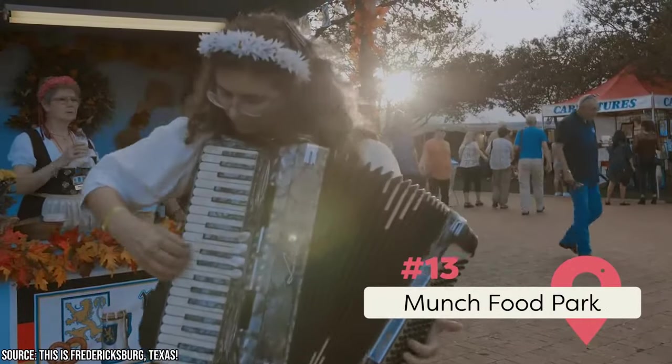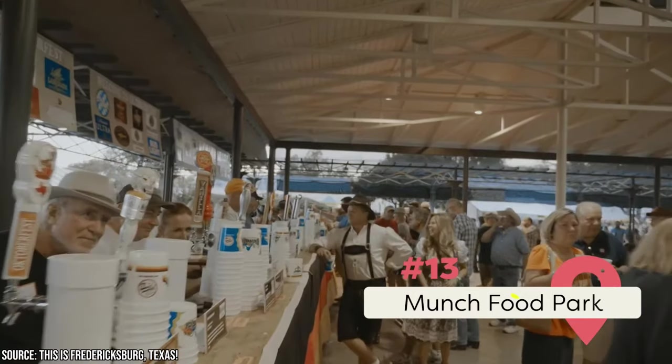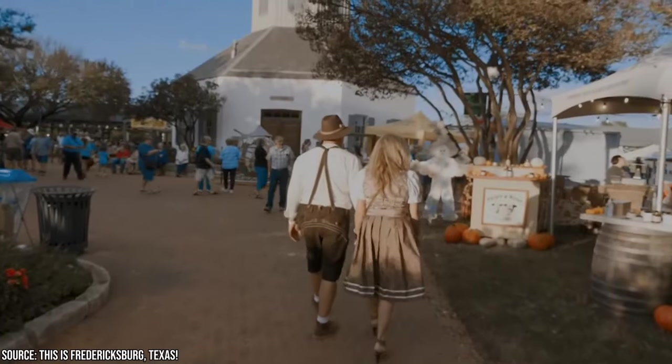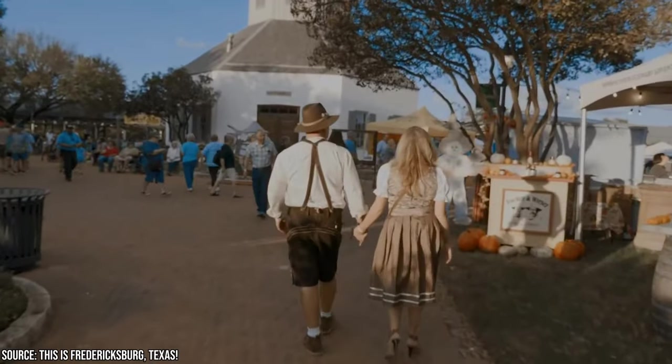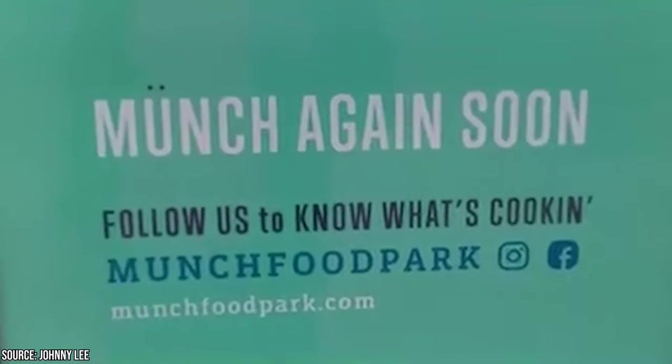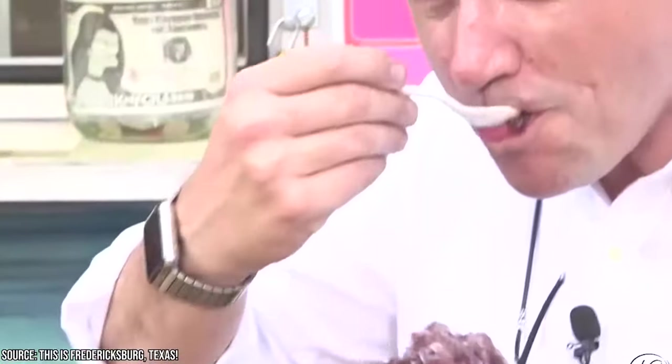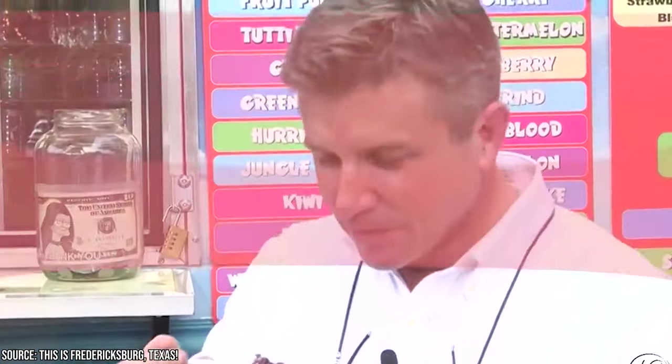13. Munch Food Park. Munch Food Park is an outdoor dining experience where you can enjoy food from food trucks. There will be a variety of options like desserts, breakfast, and lunch options. This is a great place to stop by if you're traveling with your family. If you visit during the weekend, you can also enjoy live music at the park. This is a great way to spend a morning or afternoon. You might want to visit Munch Food Park towards the end of your trip, as it's a great place to reflect upon your time in Fredericksburg.